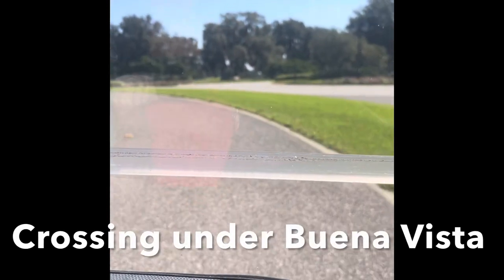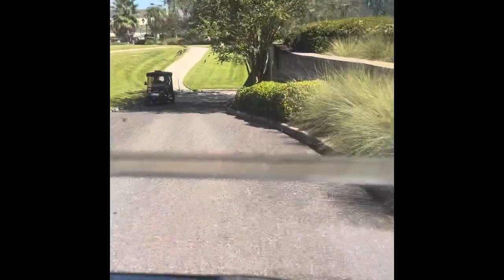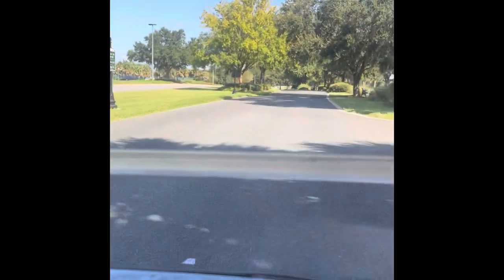How do we get to the other side of the road? That's always a big question. We're on one side of Buena Vista and we've got to get on the other, so we're going to go through an underpass. They have made these long tunnels and we come out on the other side. Here we go through the underpass — and now we are on the other side of Buena Vista. How sweet is that?